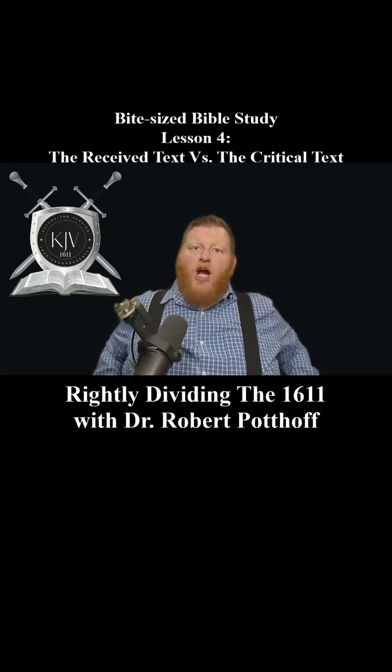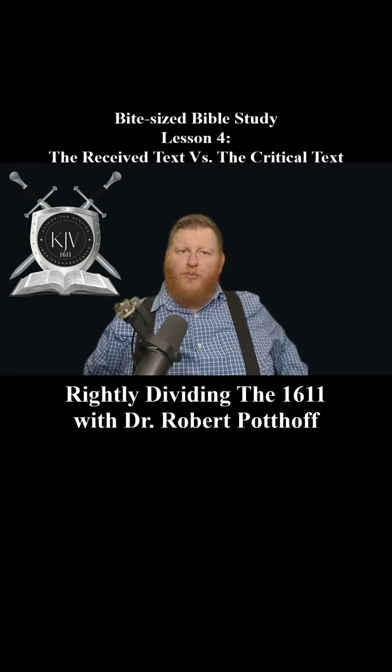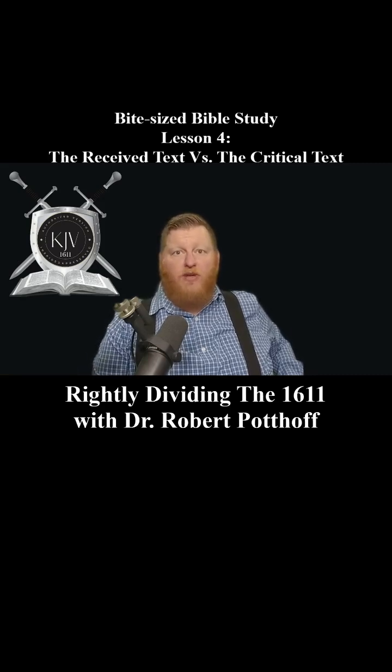Welcome back, everybody. I'm Dr. Robert Pottoff, and today we're going to be diving into a crucial topic. We're going to be looking at the differences between the Textus Receptus and the critical text. Understanding these differences is key to knowing why the King James Bible is the only Bible we can trust as the preserved Word of God.